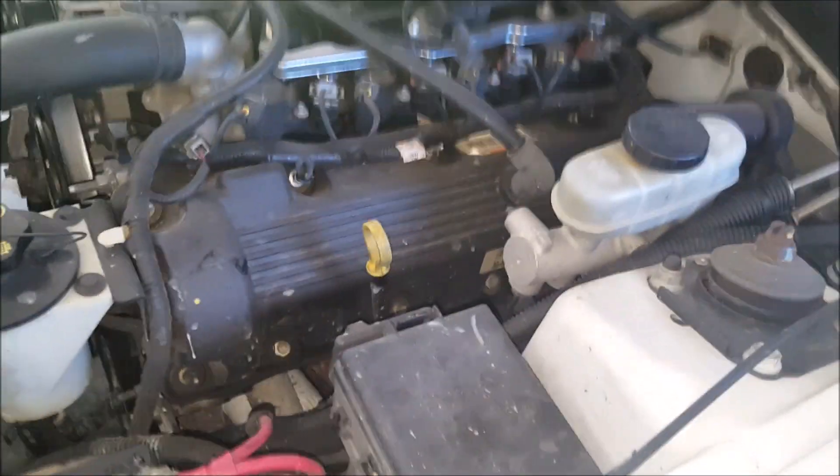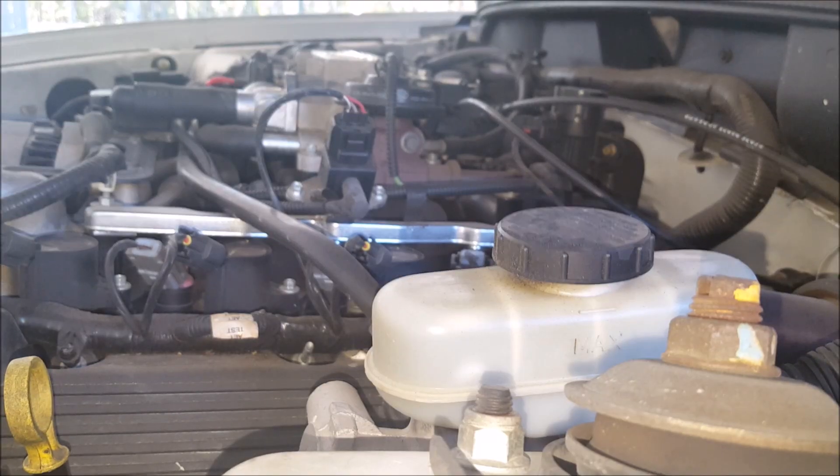So I'm going to start the car and show you the difference in the sound.